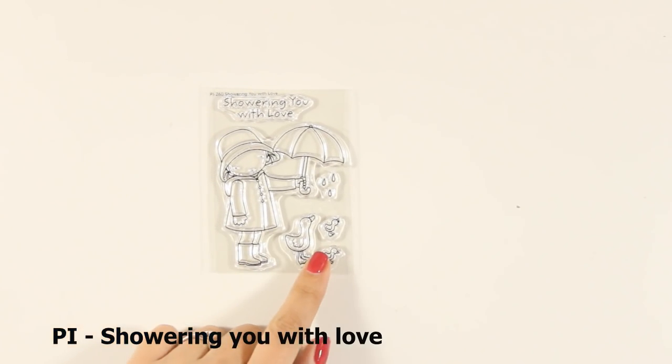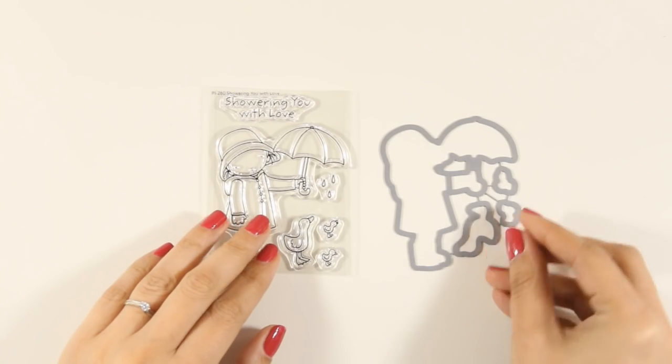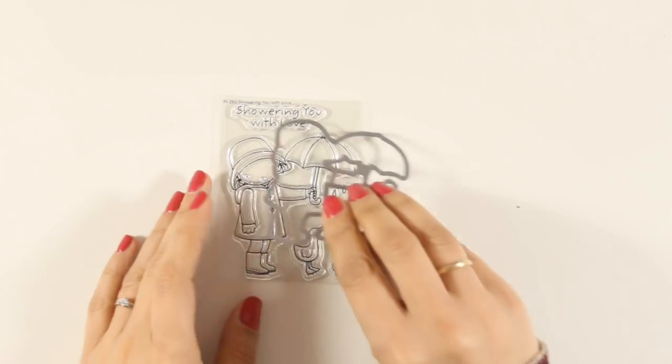The adorable little girl is back — she is wearing a raincoat with her boots and her lovely umbrella, and there are also tiny little ducks. There is also a matching die.